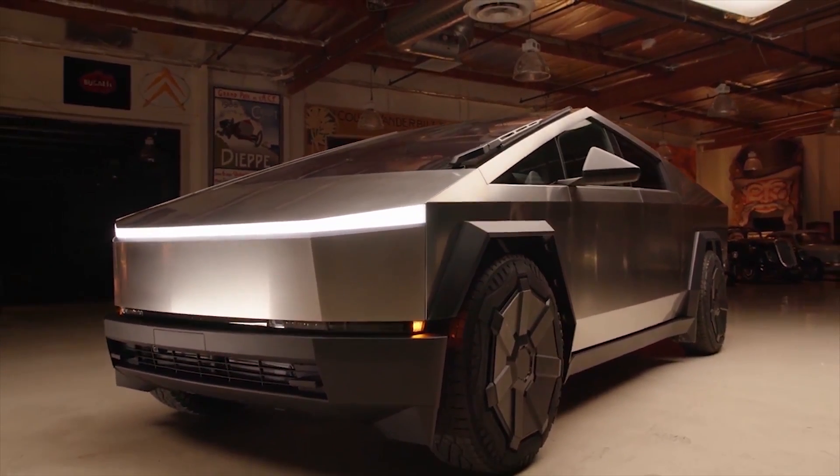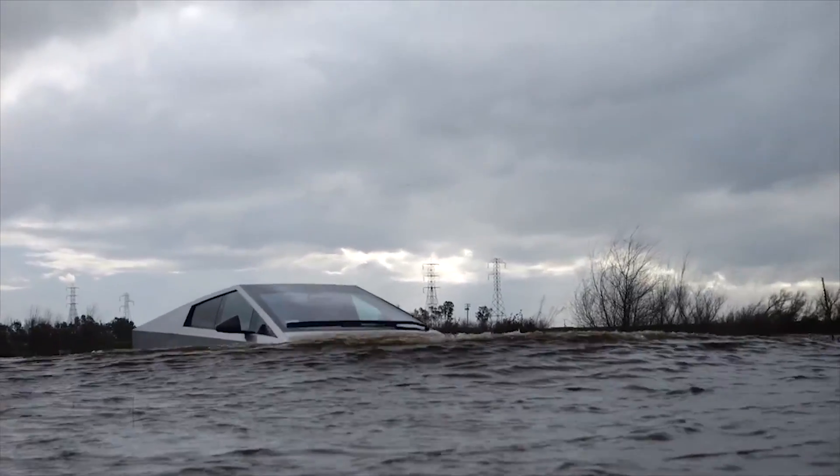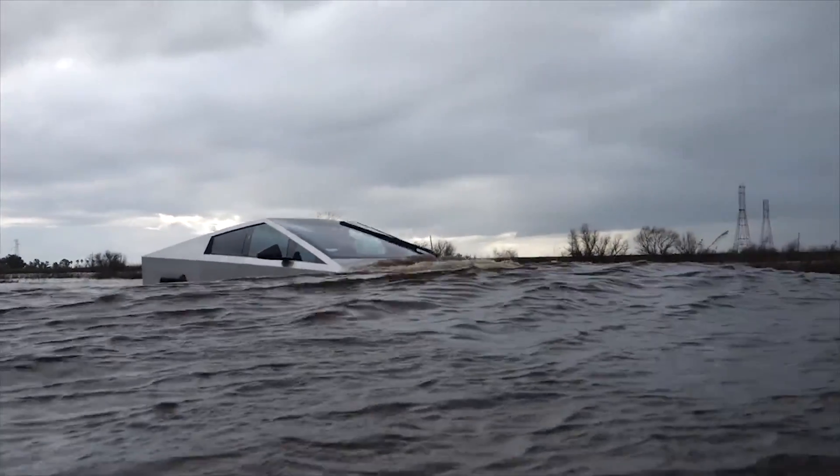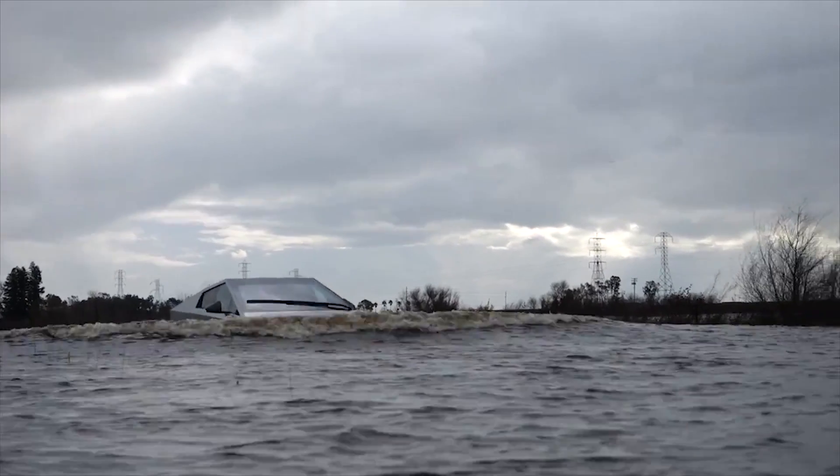Maximuk recently posted a video of his Cybertruck being subjected to multiple deep water tests. The YouTube host opted to engage the Cybertruck's wade mode for the task, and he opted to drive through several large puddles of water.